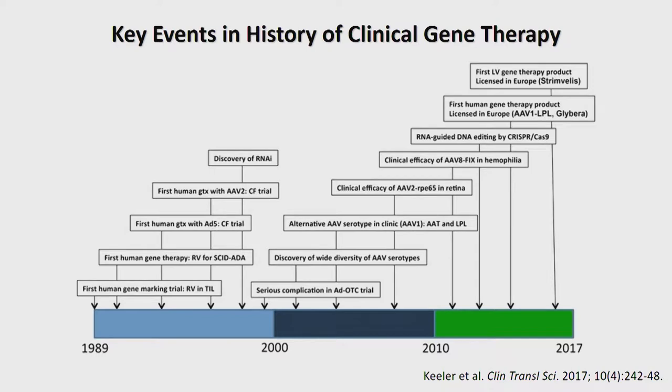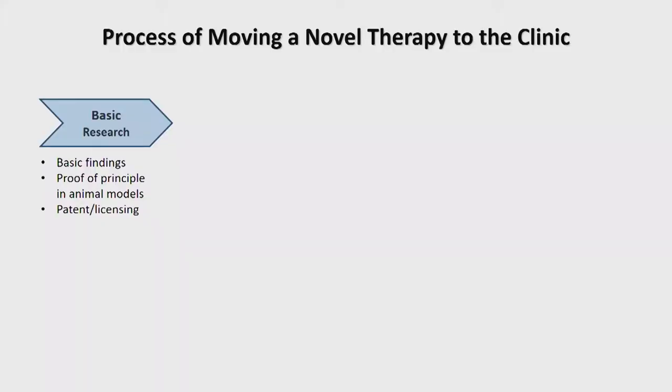There's been tremendous progress in both fields, particularly in the last few years. But when I show timelines like this, one question I often get asked is: why are the timelines so long? If we think about pluripotent stem cells — human embryonic stem cells were described in 1998, and here we are 20 years later with no FDA-approved pluripotent stem cell-based therapies. Why does this take so long? The answer is that the process of moving any novel therapy into the clinic is inherently complex and lengthy.